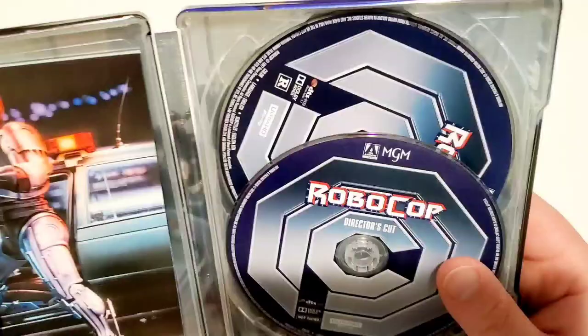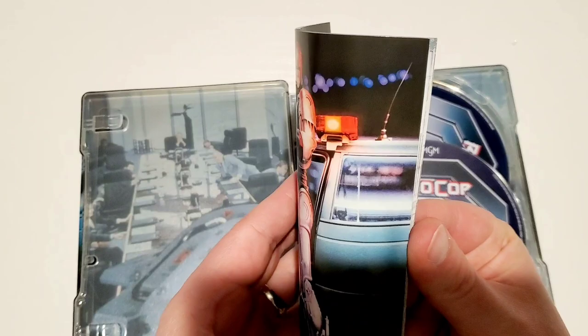You got the MGM logo at the bottom — so freaking awesome. Let's crack this sucker open. You got the same disc right here, got a little booklet on the inside. Again, you get a much bigger booklet if you get that box set release, which I highly recommend if those are still available.